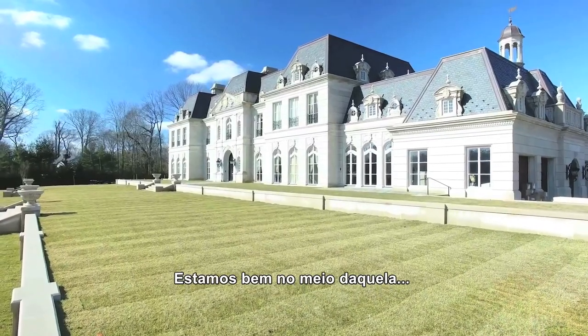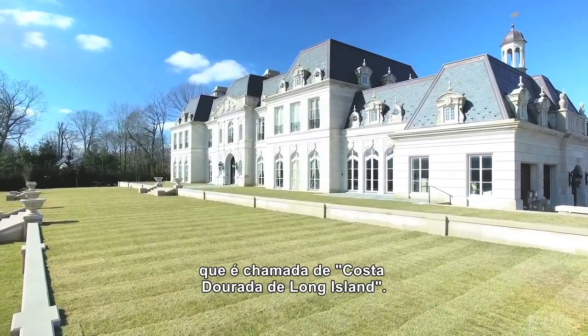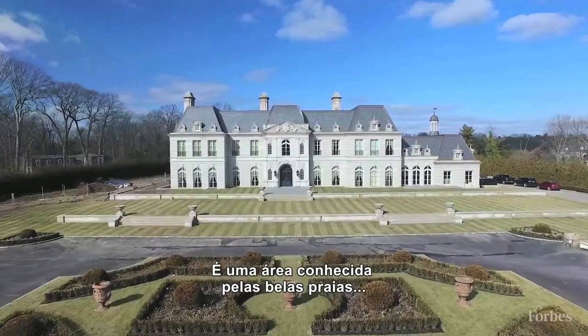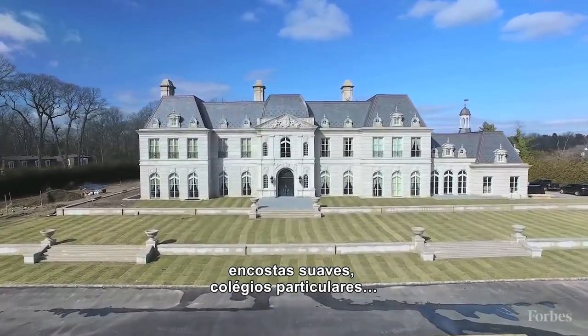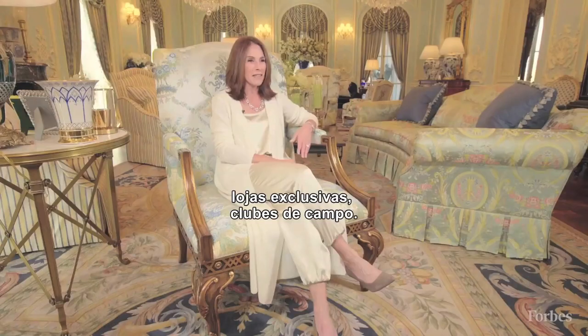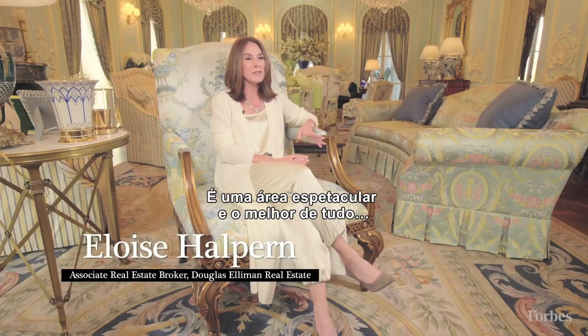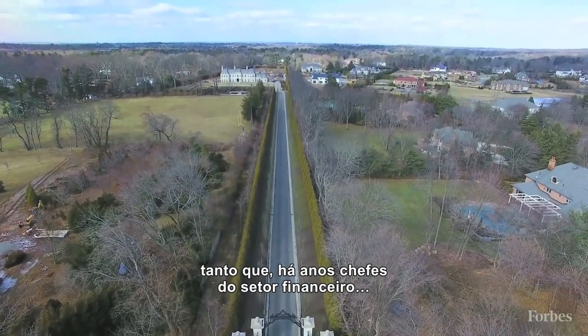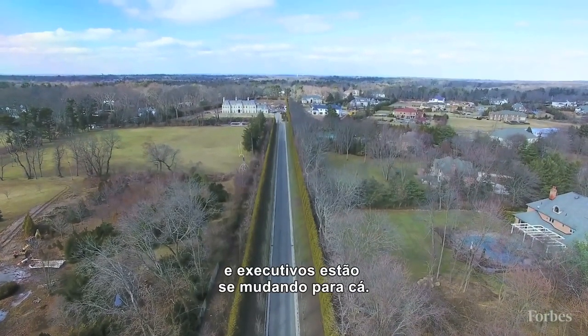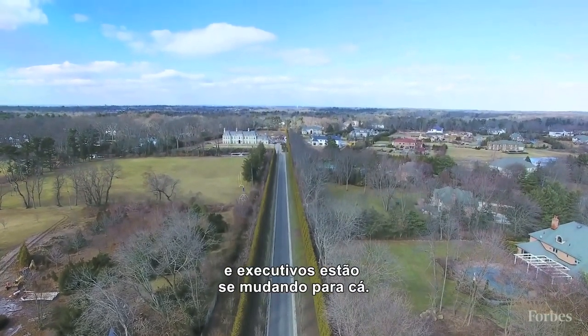We're sitting in the heart of what is known as the Gold Coast of Long Island. It is known for its beautiful beaches, rolling hills, private schools, upscale shopping, and country clubs. It's just a spectacular place, and the beauty of it is that it's so close to Manhattan that for years now, captains of the financial industry and top business executives have made this place their home.